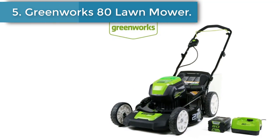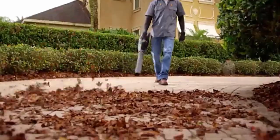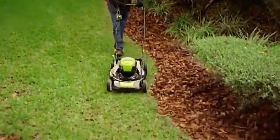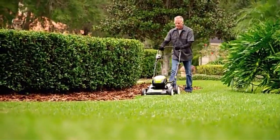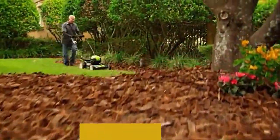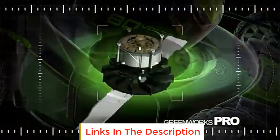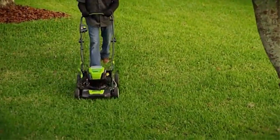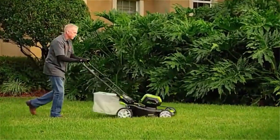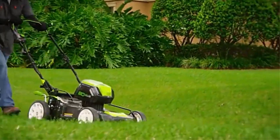Number 5: Greenworks 80V Lawn Mower. Up to 60 minutes of runtime with a fully charged 5.0Ah battery. Brushless motor is more reliable and delivers gas-equivalent performance to a 160 cc gas engine. Smart Cut load-sensing technology. 3-in-1: mulch, rear bag, and side discharge. 7-position single lever height adjustment for a range of 1 and 3/8 inch to 3 and 3/4 inch cut. Push button start. Saves 70% more space. Compatible with PowerShare Greenworks 80V tools.